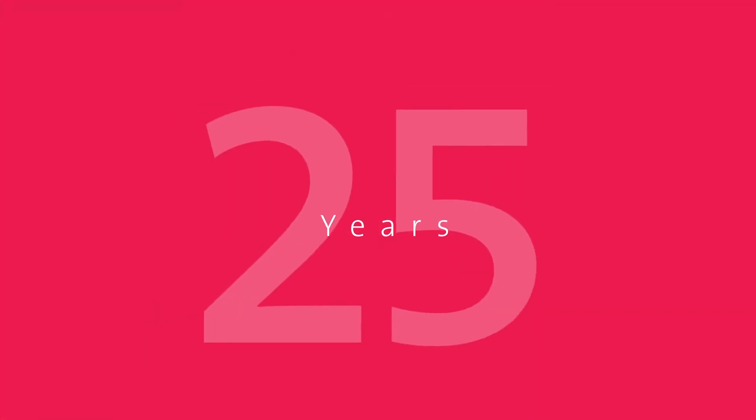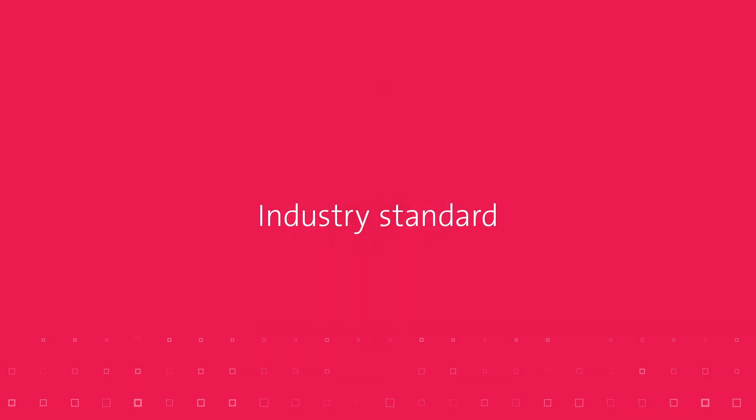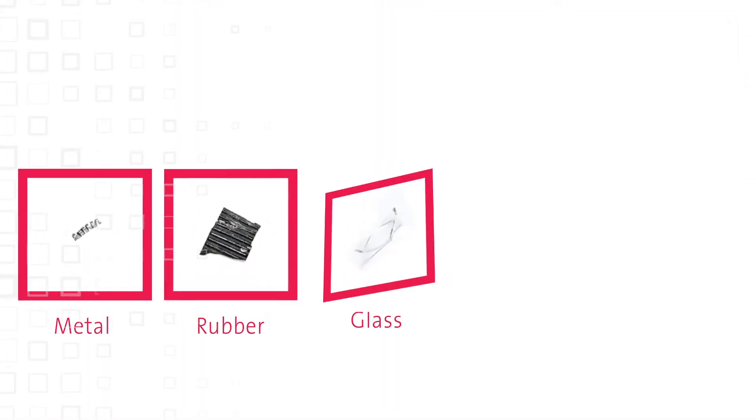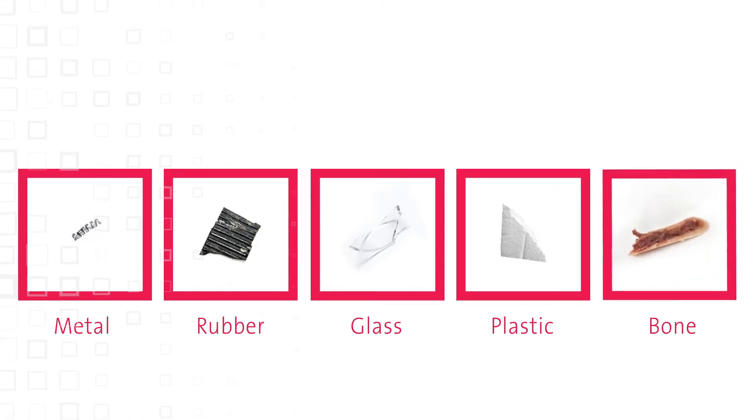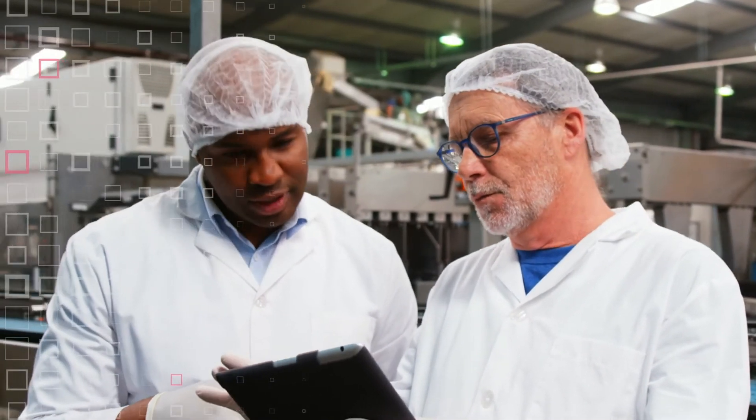For over 25 years, single and then dual x-ray detection have been the industry standard. They've proven successful in providing detection of contaminants and bones to help poultry processors provide safe and quality products to their customers.